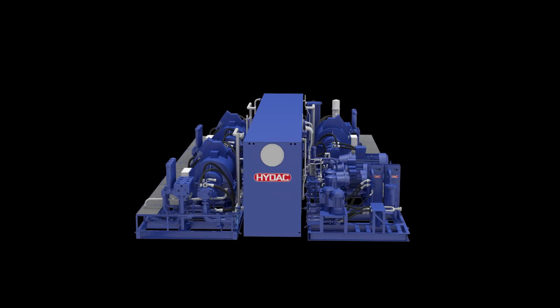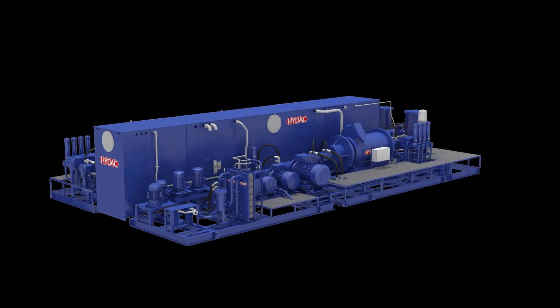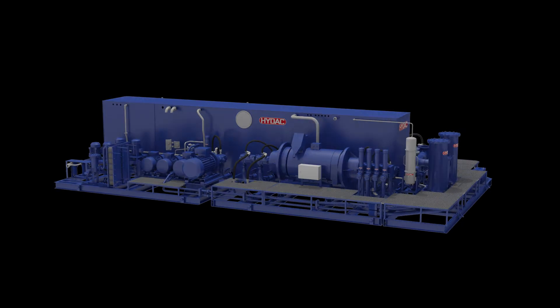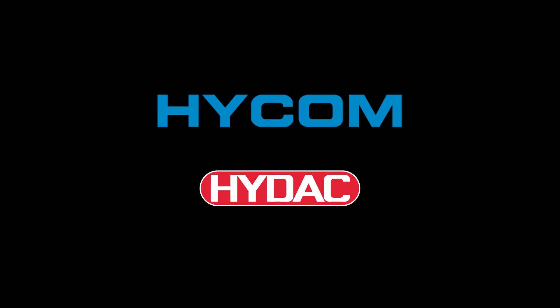Besides the highlighted components, several HIDAC industrial valves, sensors and accessories are installed in the HPU. HICOM, your partner for customized hydraulic systems.